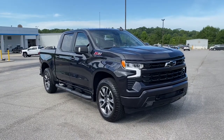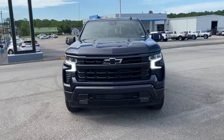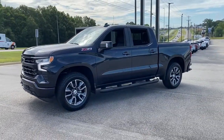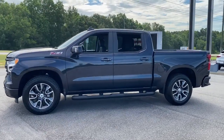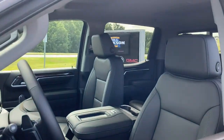2022 Chevrolet Silverado 1500. The Silverado 1500 is the full-size pickup that blends a spacious, quiet cabin, technology that keeps you connected, smooth handling, and the toughness you need for all your projects.